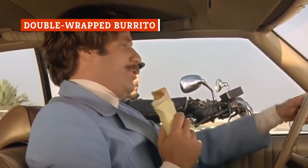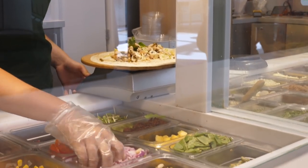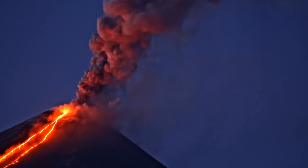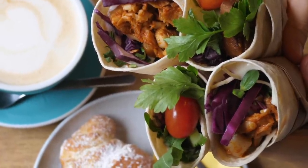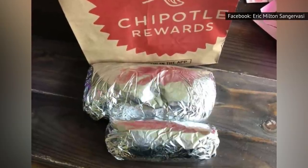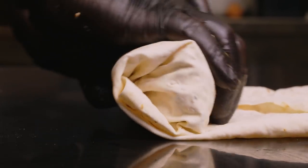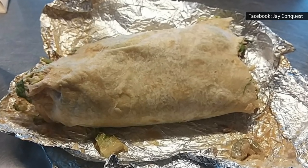The worst thing about burritos is when your hand-held tortilla bounty springs a leak and all of the fillings fall to the floor. Nobody likes a burrito that's doing an impression of an active volcano. Sometimes burritos just can't hold it together, and the only way to fix that — besides inhaling it as quickly as possible or using a fork and knife — is to wrap it in another tortilla. So think ahead and order your burrito double-wrapped, just in case.